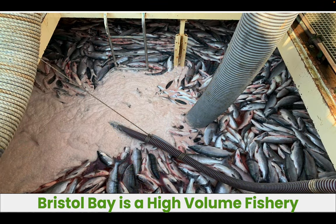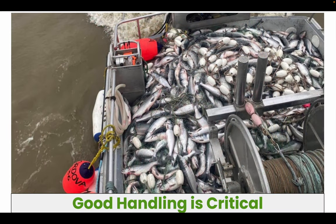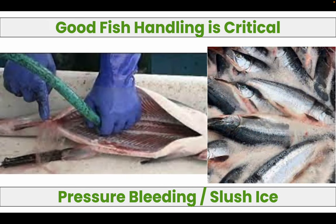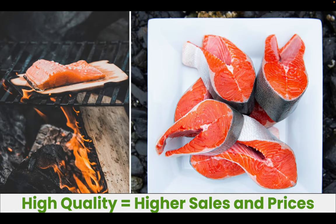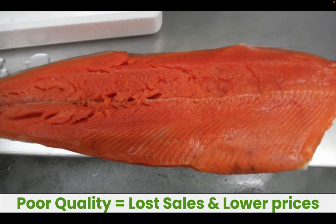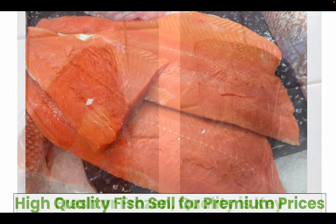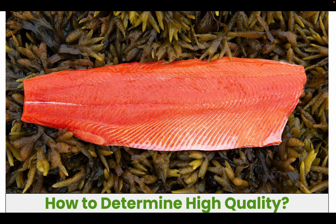But Bristol Bay is a high-volume fishery. How do you maintain high quality in such a high-volume fishery? Good handling is important. Time and temperature are critical. Pressure bleeding, slush ice — all these are good fish handling practices and are critical to high quality. But poor quality will lose sales and lower prices. So fresh or frozen, quality is the key, and high quality fish will sell for premium prices.